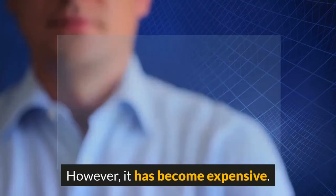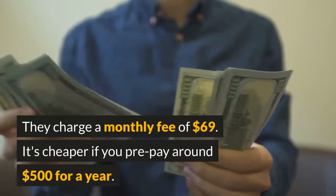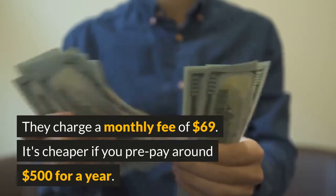However, it's become expensive. They charge a monthly fee of $69, though it's cheaper if you prepay around $500 for a year.